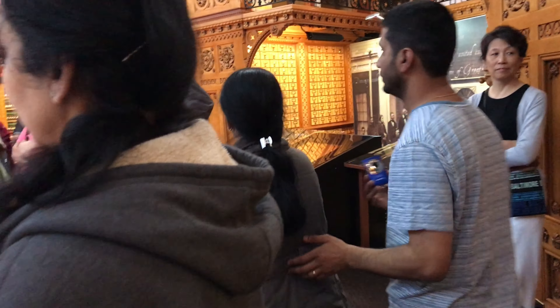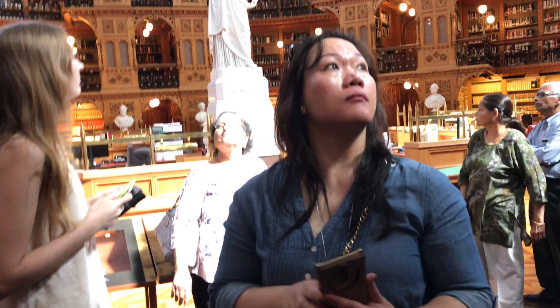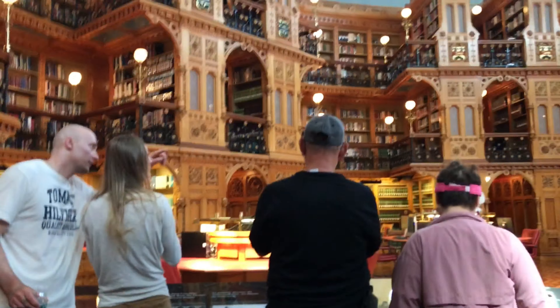However, can you all see up here on the third floor there are some crests showing the different provinces, but there are only nine. Here in Canada we have ten provinces and three territories, so some are missing. This just shows how old the library is — at the end of its construction, not all the provinces and territories had been formed yet.